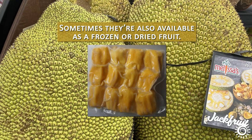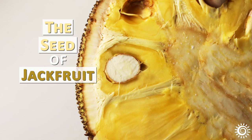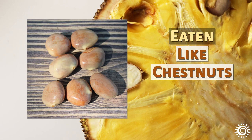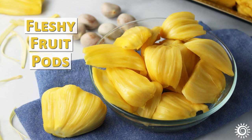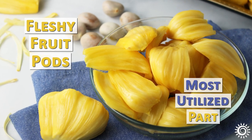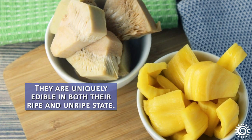Sometimes they're also available as a frozen or dried fruit. While the seed of jackfruit can also be eaten like chestnuts when boiled or roasted, it is the fleshy fruit pods that are the most utilized part of the fruit. They are uniquely edible in both their ripe and unripe state.